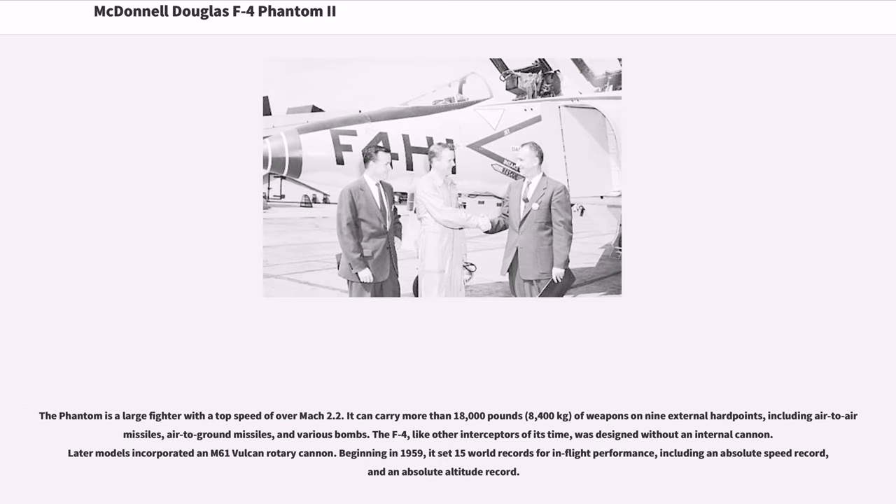The Phantom is a large fighter with a top speed of over Mach 2.2. It can carry more than 18,000 pounds (8,400 kilograms) of weapons on nine external hardpoints, including air-to-air missiles, air-to-ground missiles, and various bombs. The F-4, like other interceptors of its time, was designed without an internal cannon. Later models incorporated an M61 Vulcan rotary cannon. Beginning in 1959, it set 15 world records for in-flight performance, including an absolute speed record and an absolute altitude record.